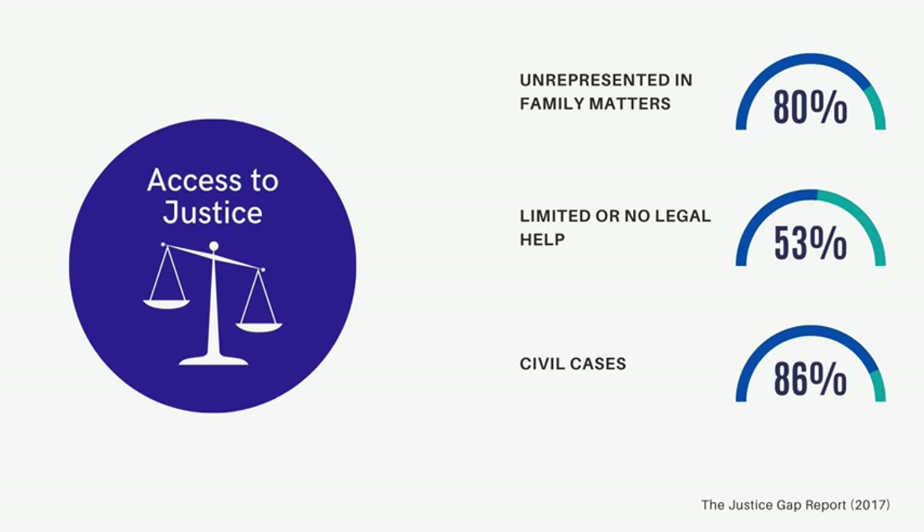Furthermore, the majority of cases in courts are civil cases such as divorce, traffic violations, and consumer protection, where legal representation is not guaranteed.